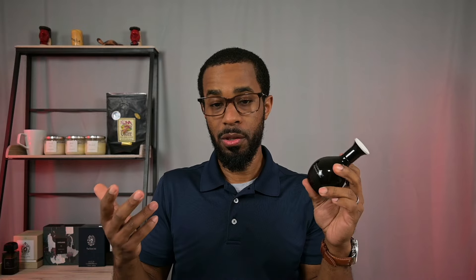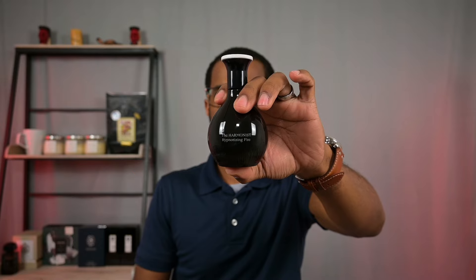It's a wonderful fragrance experience — very powerful, lasts a long time, projects very nicely — and the vanilla is definitely important in the makeup of the DNA of this fragrance. Once again, from The Harmonist, we've got Hypnotizing Fire.